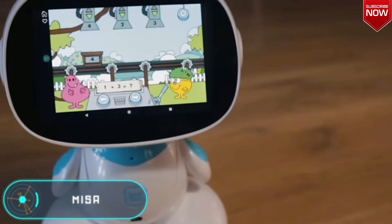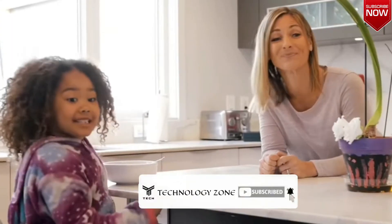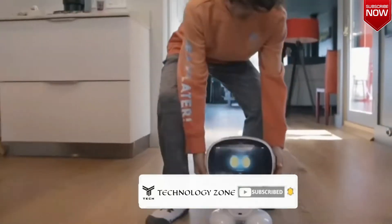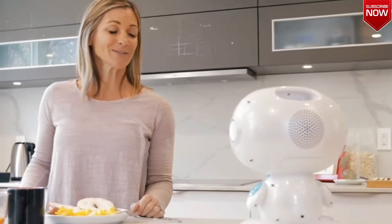In any family, small or big, virtually every day is filled with a huge amount of activities and chores. Misa is a robotic companion that will help you to not feel overwhelmed by all of the things you have to do, and always be aware of what's going on.